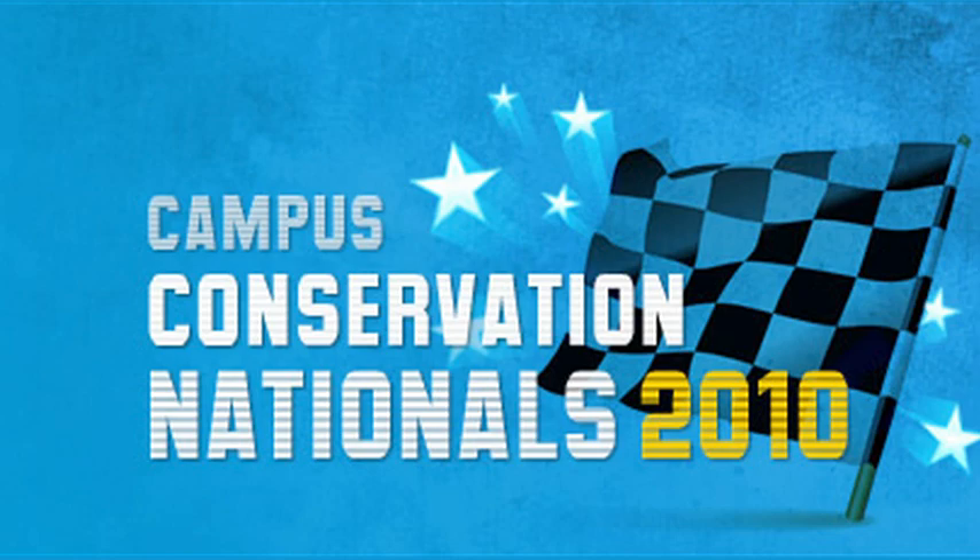Students getting together and studying in a common room so that way they're using less lights. It's a lot about how can we do whatever we do now normally without using as much electricity. This year it's even bigger than ever. Not only is every undergraduate dorm involved, but this time it's not just NYU anymore. It's not just about the halls competing with one another. We're also competing on the global stage, on the national stage, as part of the Campus Conservation Nationals, which is a nationwide competition between schools.